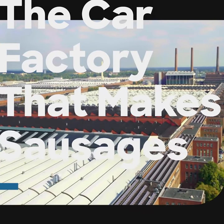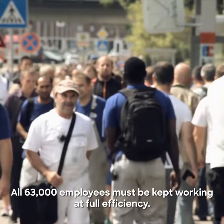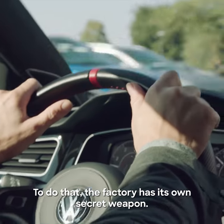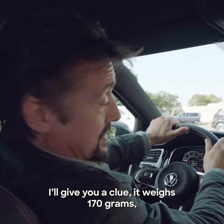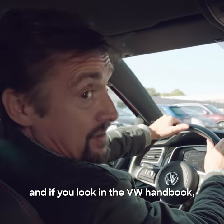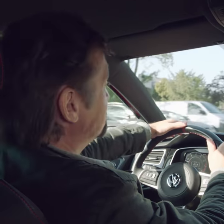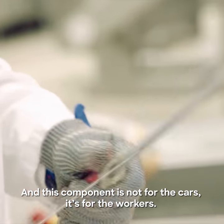For this hyper factory to produce a vehicle every 16 seconds, all 63,000 employees must be kept working at full efficiency. To do that, the factory has its own secret weapon. It weighs 170 grams, it's 25 centimeters long, and if you look it up in the VW handbook it comes under product number 1993985000 — and this component is not for the cars, it's for the workers.